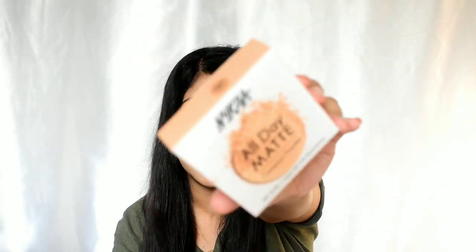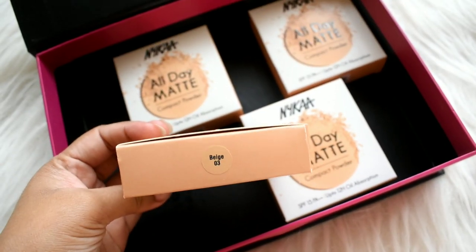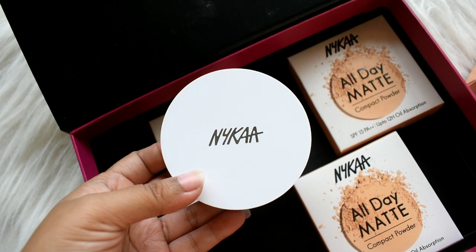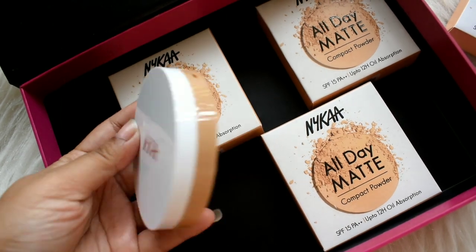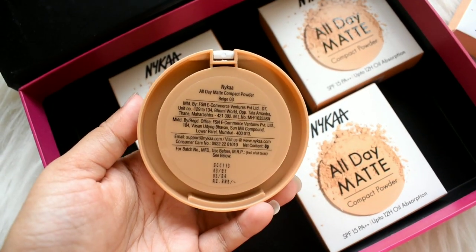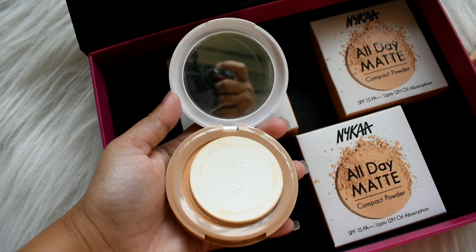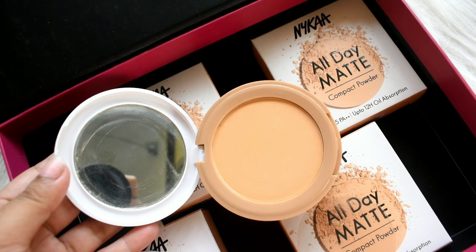Nika has launched this All Day Matte Compact Powder with SPF 15, PA double plus, and a 12-hour oil absorption formula. The outer packaging is very basic. They have a color-coated sticker, the lid of the compact is white with 'Nika' written on top, and the bottom is a nude-brown shade. It is not color-coordinated packaging, but overall I like it.